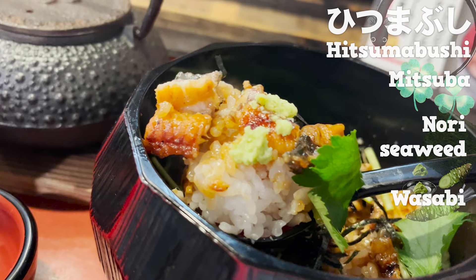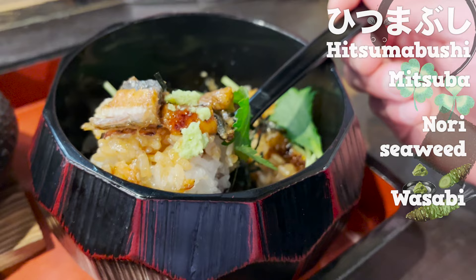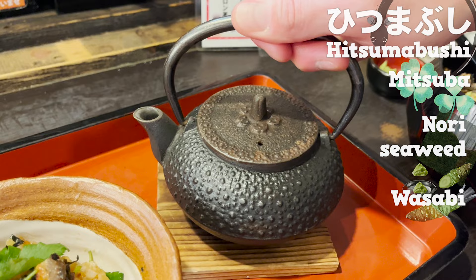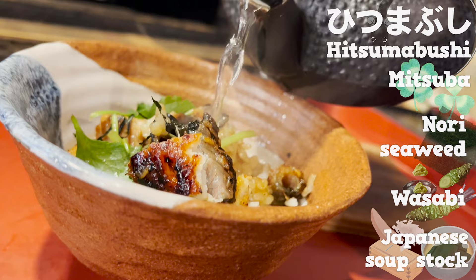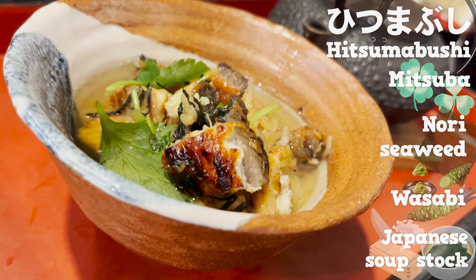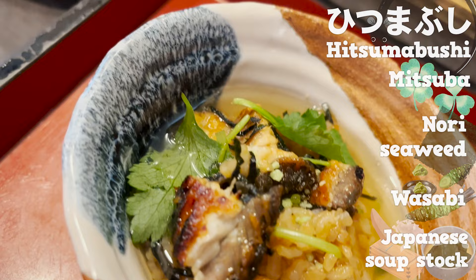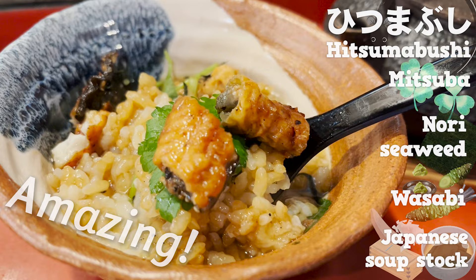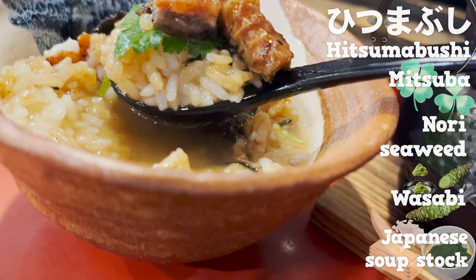And last but not least, I'll show you a particularly tasty way to eat it. Put some wasabi on top, then pour some Japanese soup stock over it. I love the gentle aroma of dried bonito flakes. The rice with sweet sauce soaks up the soup stock and it tastes amazing! The fat from the eel soaks through and makes it taste even richer. Such a gorgeous eel.